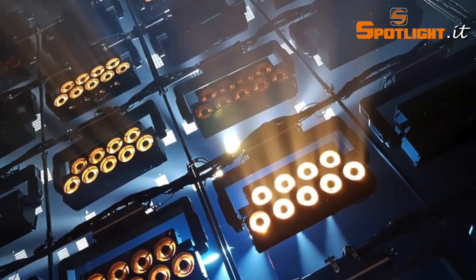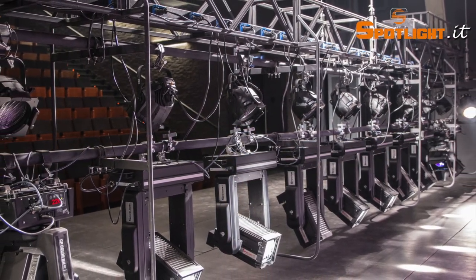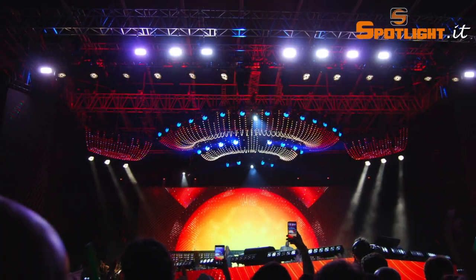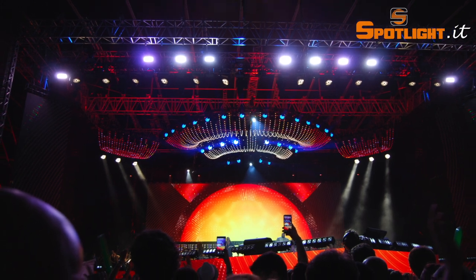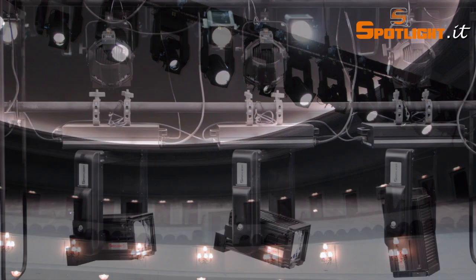The setting of the pan, tilt, and focus limits menu allows you to avoid collision with the scenographies, positioning beyond the limits prescribed by the light beam, or zooming according to the size of the luminaires.